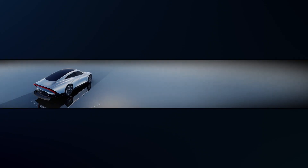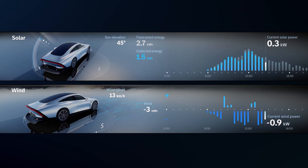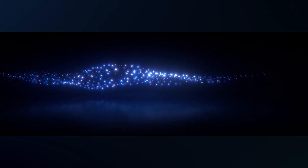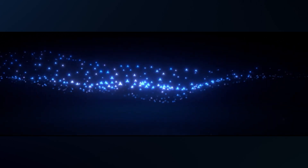Thus, the Vision EQXX can take into account topology as well as the direction and intensity of the wind and sun to evaluate energy consumption and generation. Always at the driver's side is the AI-based assistant. The Mercedes StarCloud avatar gives the car its digital soul.